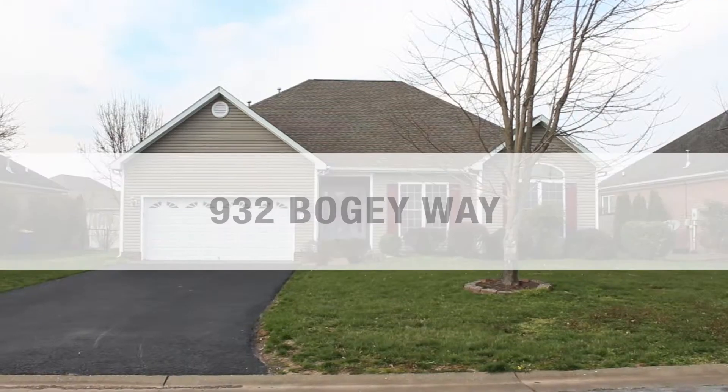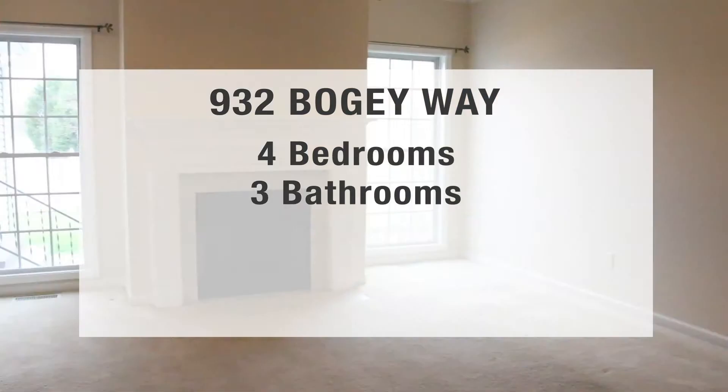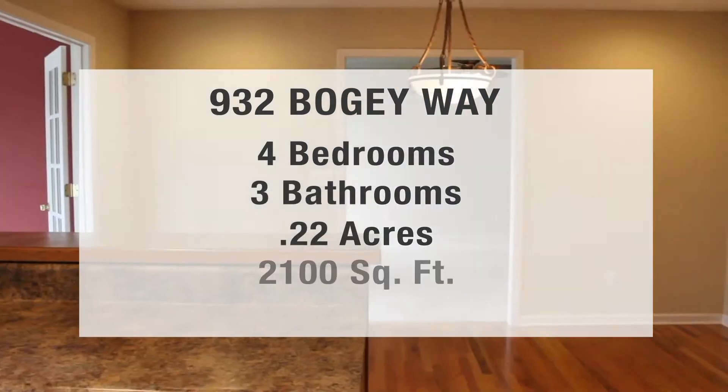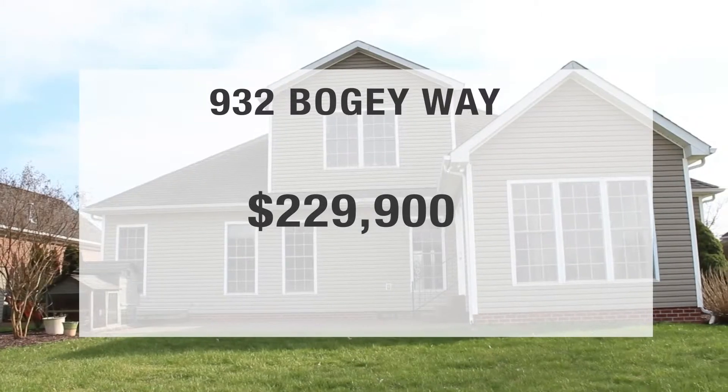Hey, what's up guys, it's Emily and Alex with the Wind Crew. Today we're going to be giving you an update on where we will be this Sunday, March 24th, from 2 to 4 o'clock with our open houses. To dive right in, the first home we'll be at is 932 Bogey Way. This is a four bed, three bath home that sits on 0.22 acres and has right over 2,100 square feet. This home is in the South Warren school district and it's priced at $229,900.